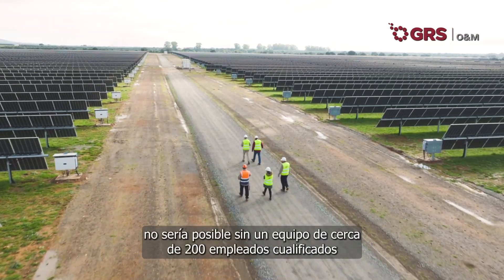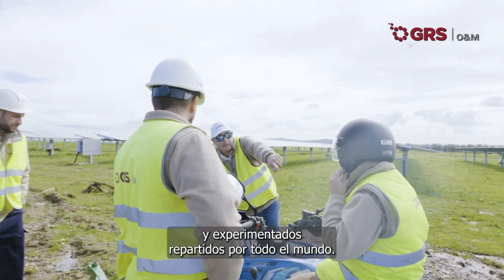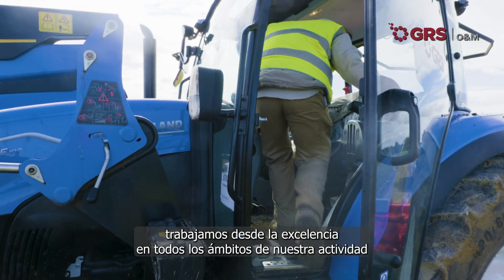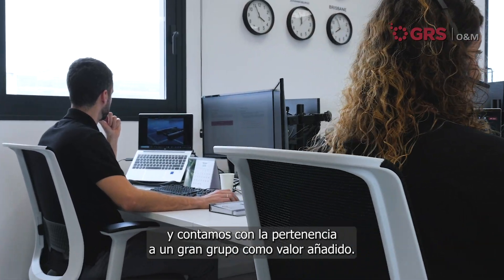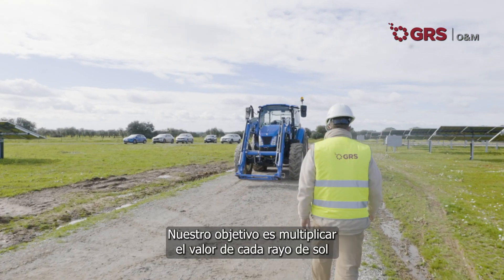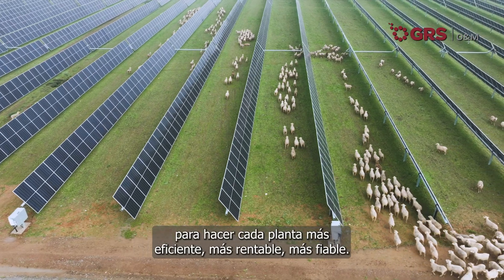All this work would not be possible without a team of around 200 qualified and experienced employees worldwide. At GRSONM we work on the basis of excellence in all areas of our activity, and we count on belonging to a large group as an added value. Our goal is to multiply the value of each ray of sunshine to make each plant more efficient, more profitable, more reliable.